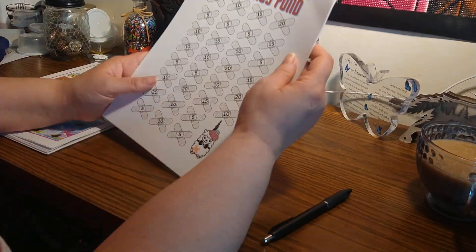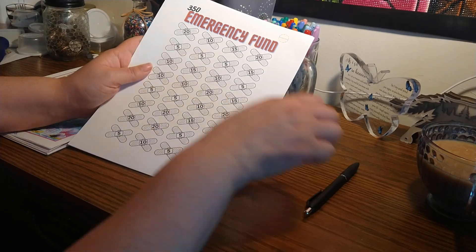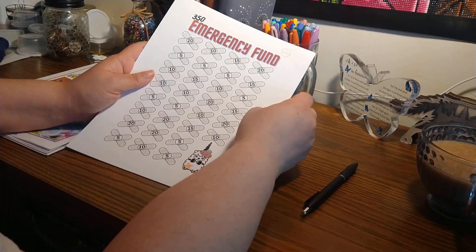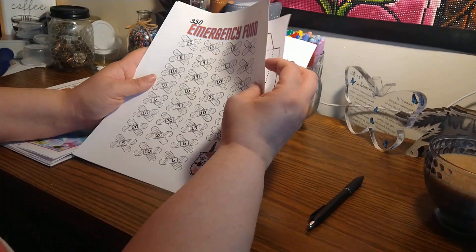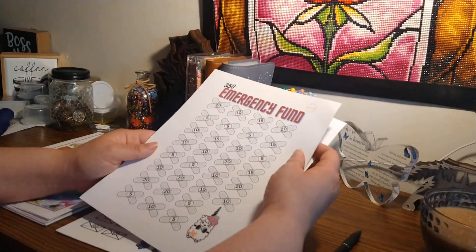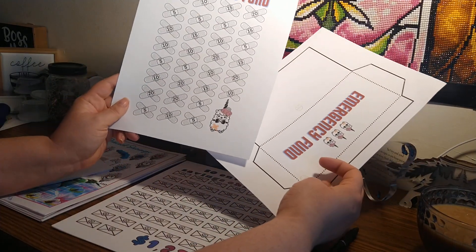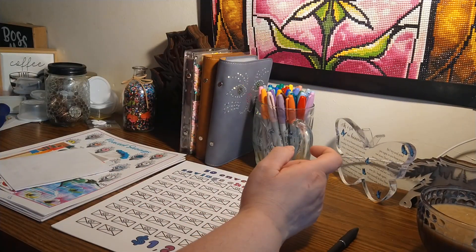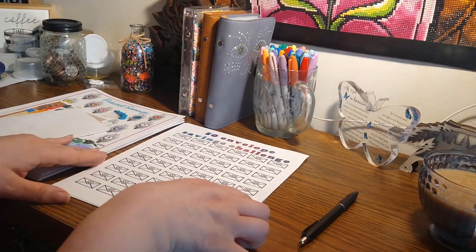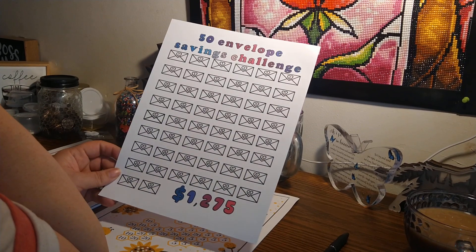Hi guys and welcome back. Today's Sunday fun day so first I want to go over some things. I finally got my Buffalo over printer working so I printed out some challenges — some I've had, some freebies, some I purchased. This one is from Alicia over at Hands and Bands, comes with an envelope. We'll be seeing them in the future. I'm going to put them in my folder of undone saving challenges.